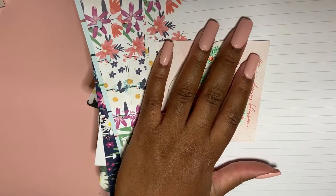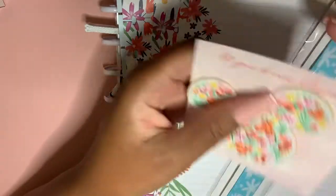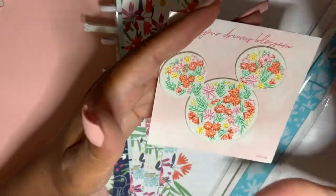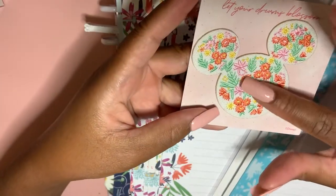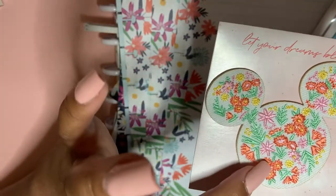It came with this really cool Disney paper and I saved that just to show you guys. So this is the embroidered sticker and it is absolutely stunning — I don't know what I'm gonna use this on. The flowers are actually really embroidered, so it's very pretty.